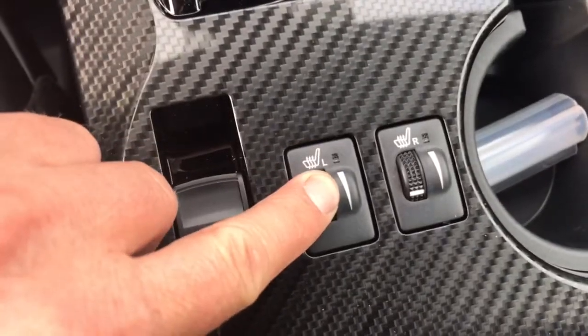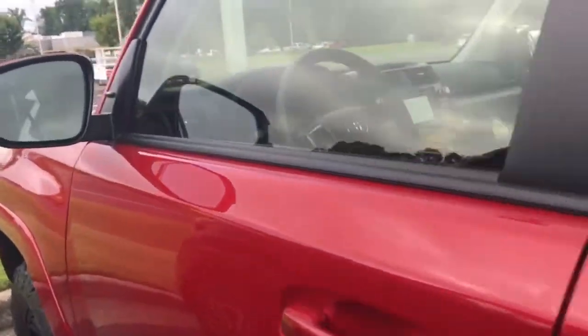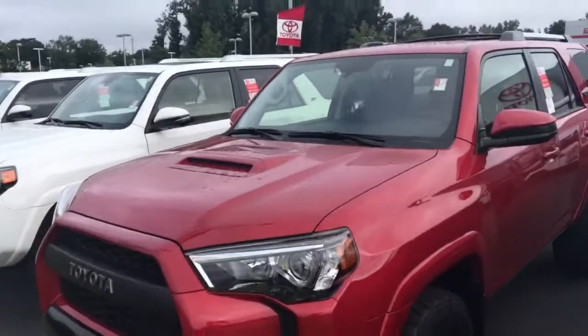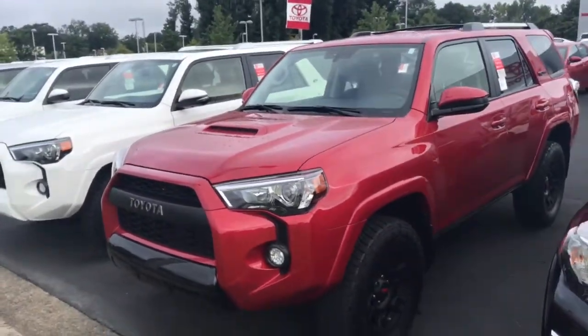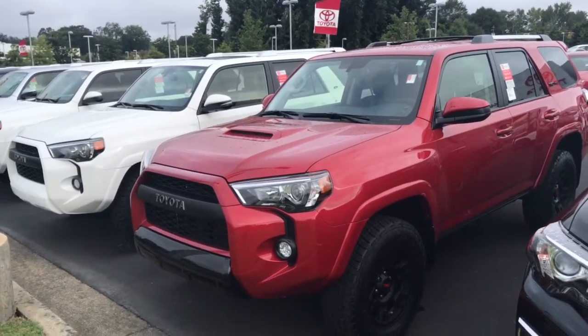You also have your heated seats and your TRD Pro shifter. Let me know what you think — I'll be here all day if you want to come in and take this for a test drive, or just let me know how I can best help you out. You can reach me directly at 706-302-9197. This is Ryan Lane at LaGrange Toyota.